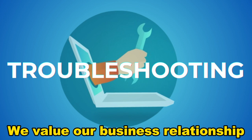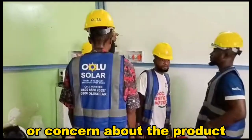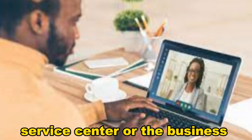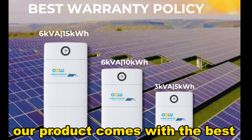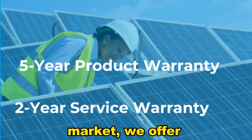Troubleshooting. We value our business relationship with you. So, if you have any questions or concerns about the product, please contact our toll-free customer service center or the business team member who conducted your energy audit. Our products come with the best warranty policy available in the market. We offer a 2-year service warranty from ULU and a 5-year product warranty from the manufacturer.